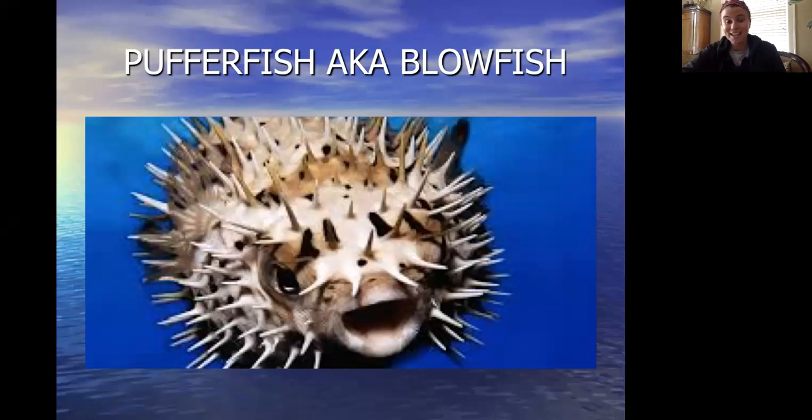If a predator does get a hold of them, they won't feel very happy for long, because puffer fish have a toxin called tetrodotoxin that is poisonous and tastes really bad, while also killing their predator. Yikes!